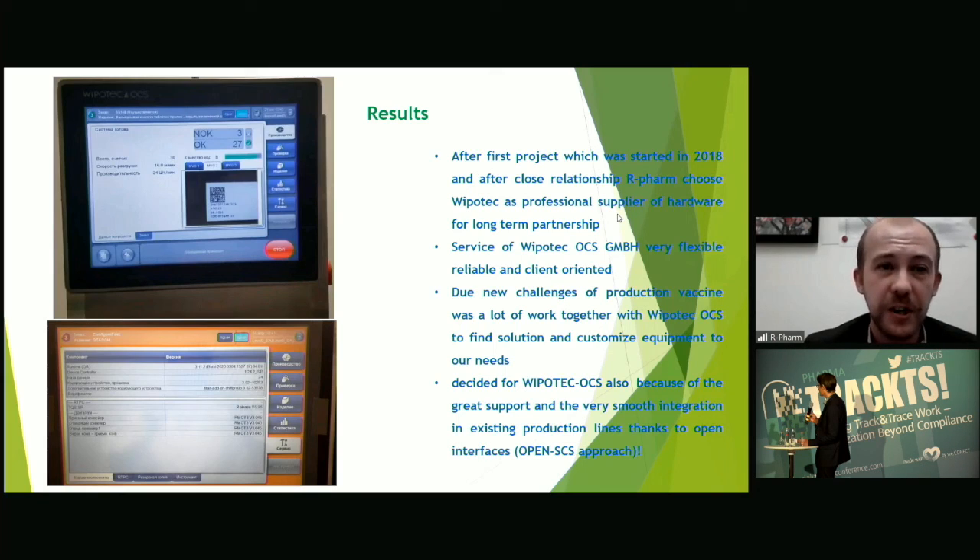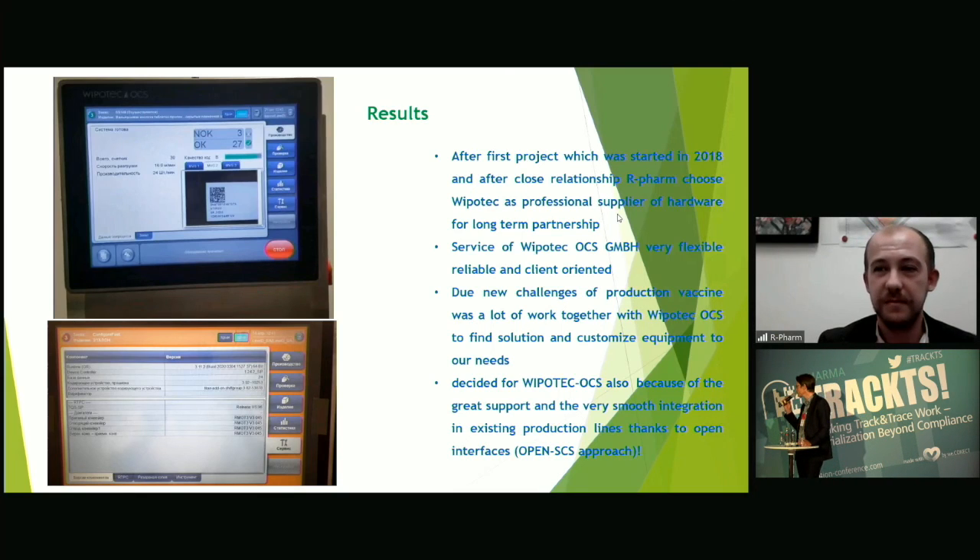We just changed the cartridge for the ink and changed some materials like the conveyor belts. Okay, thank you for your answer and for your presentation. Thank you very much.